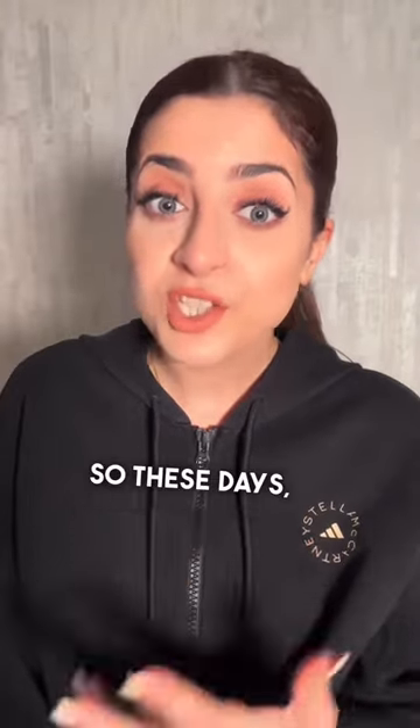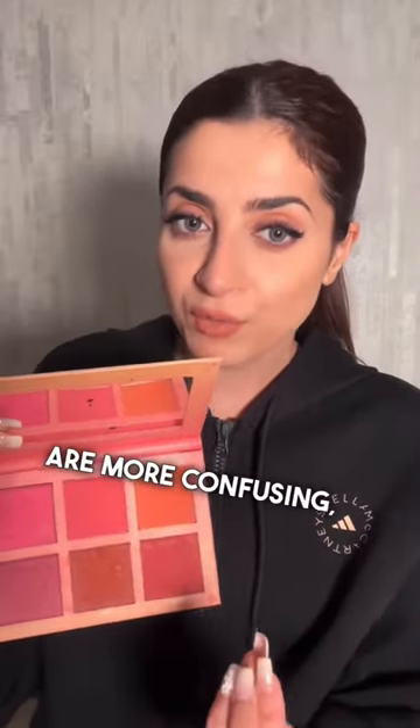If you want to know whether you should use pink blush or orange blush, you need to watch this video until the end. Today blushy-brushy looks are very popular and there are many types of blushes available in the market. Pink and orange are generally the most confusing, so I will help you.